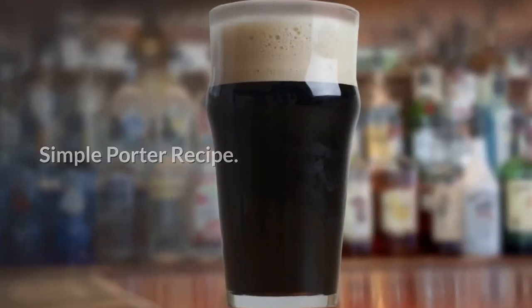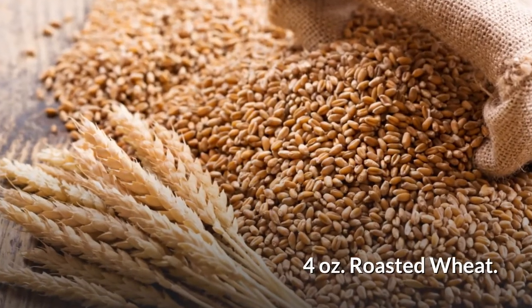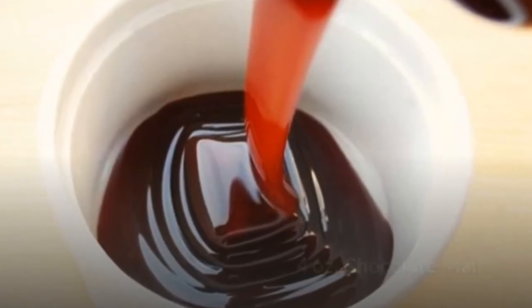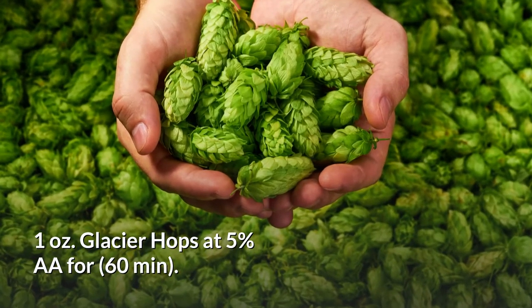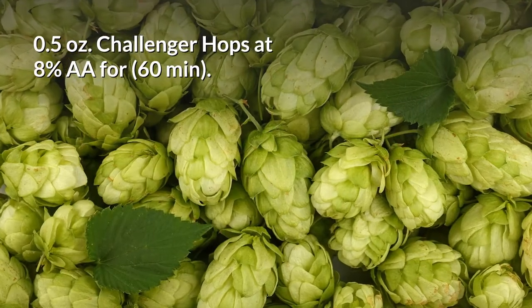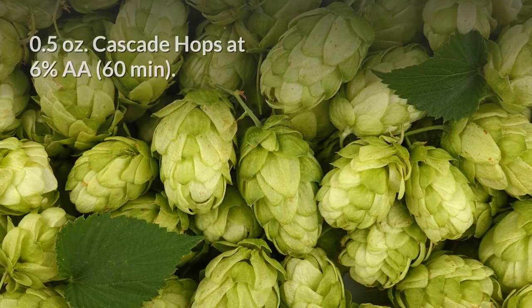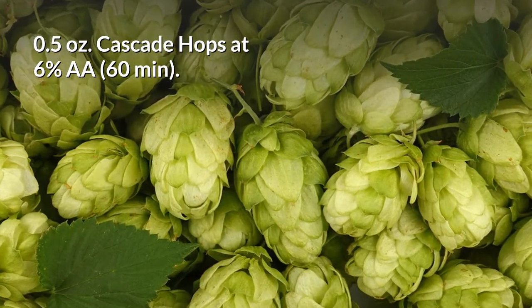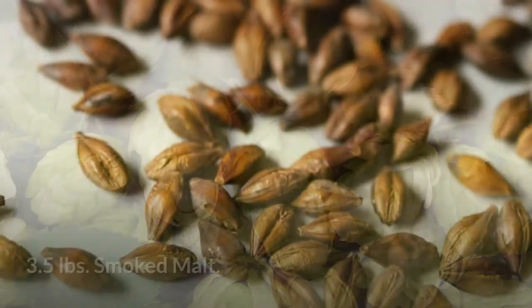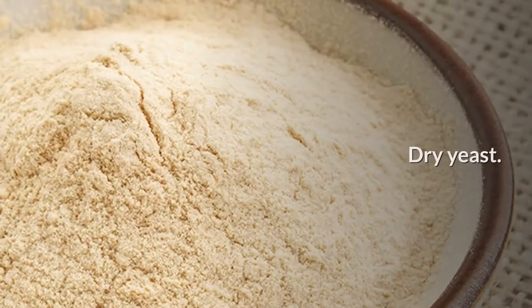A simple porter recipe — ingredients: four ounces black patent malt, four ounces roasted wheat, six ounces roasted barley, four ounces chocolate malt, one ounce glacier hops at five percent AA for about 60 minutes, half ounce of challenger hops at eight percent AA for about 60 minutes, half ounce cascade hops at six percent AA for 60 minutes, three and a half pounds smoked malt, six pounds base malt, dry yeast.